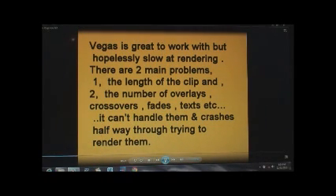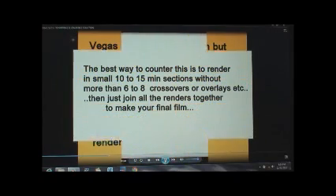Vegas isn't too great at working — it's hopelessly slow at rendering. There are two main problems that I've found. One is the length of the clip that you're rendering, and also the number of overlays, crossovers, texts, and fades. A combination of those two things can be the problem.